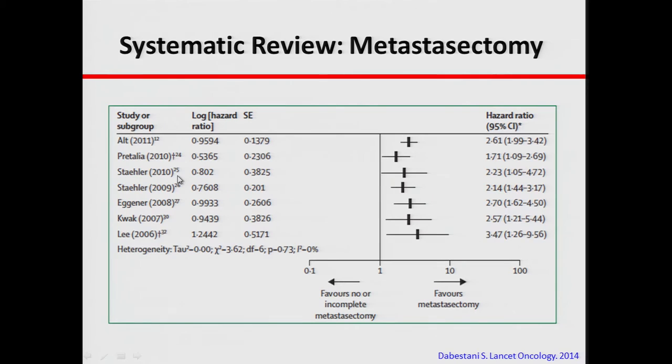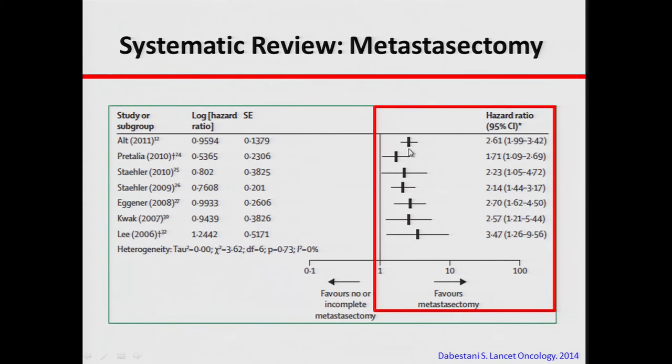A systematic review combined multiple manuscripts from the literature, and in all of those studies there seemed to be a trend that metastasectomy can improve survival — though all of these studies are retrospective, none are true prospective studies.